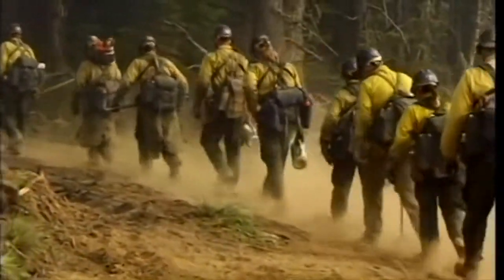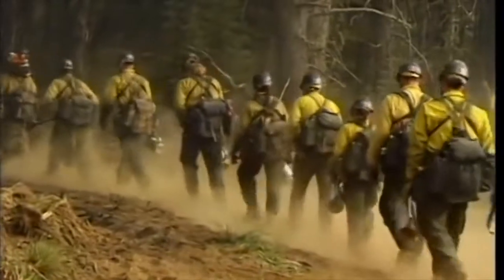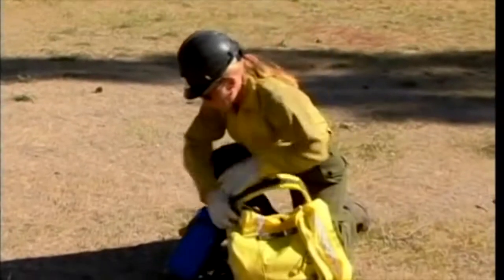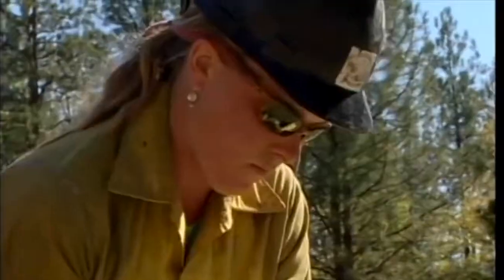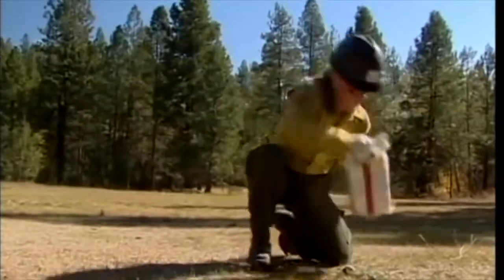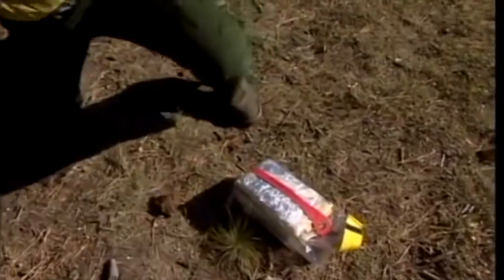If you are entrapped, do not delay your deployment — prepare for the worst. After removing your shelter from its case, throw your pack and any flammable objects such as fusees or gasoline far from the deployment area. Don't throw them near others who are deploying their shelters.